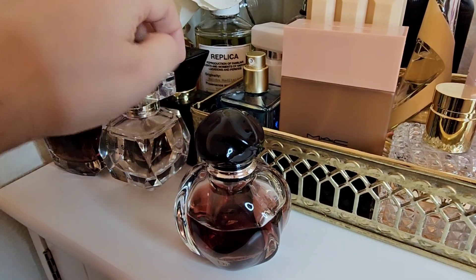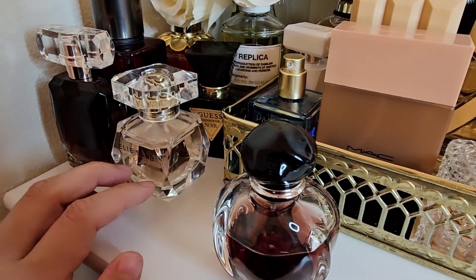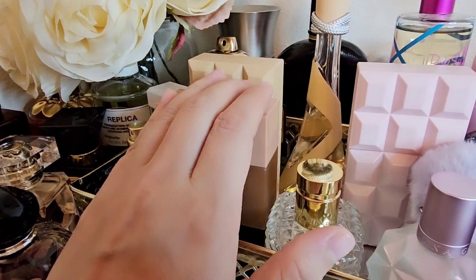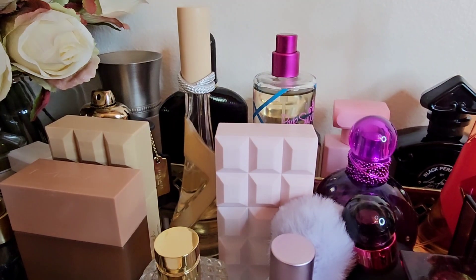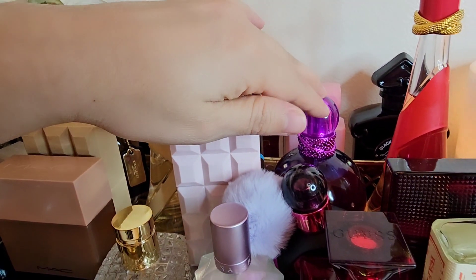I've got my Guess Seductive Noir — I like that one for early fall, it's really nice. And my cashmere sweater one right here. This one, this one, and the Pinrose Secret Genius are all in my chopping block. This other one is a very easy reach for me.